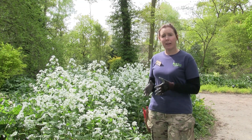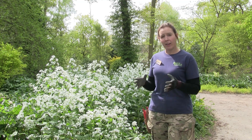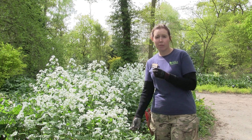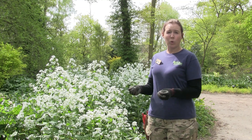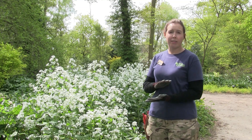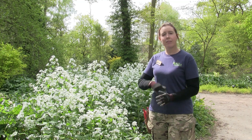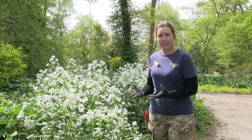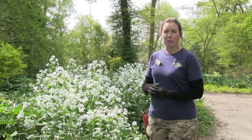So biennials — just to explain those — are plants that in the first year they'll seed, they'll put on their vegetative growth, they'll put on their roots and they'll just stay basically like a rosette or in their vegetative state, so non-flowering, just leaves, and they'll stay like that throughout the year. The following year then they'll flower up and they'll set seed, they'll drop their seed so that the following year they can start the process all over again.